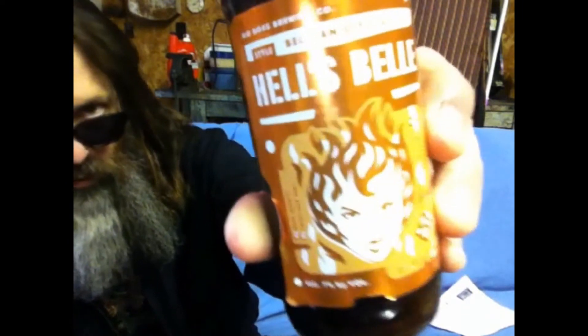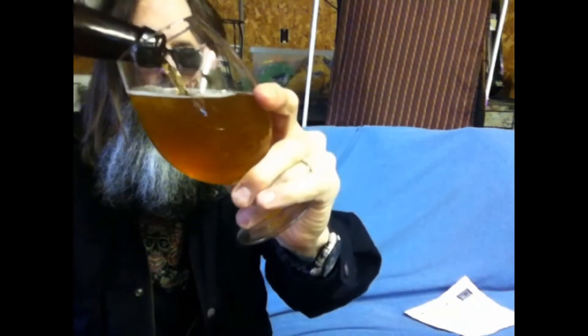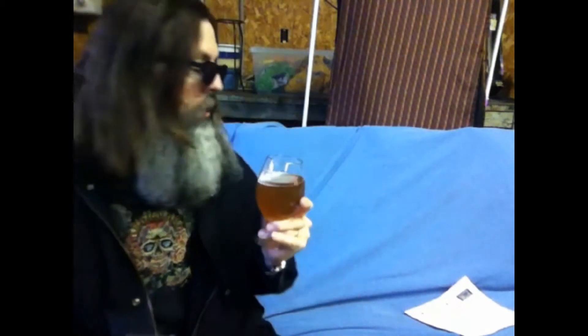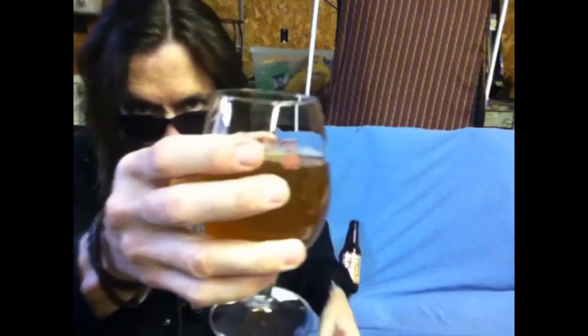And Hell's Bell, Belgian style ale. Big Boss Brewing Company, Raleigh, North Carolina. I think I'm going to put some beer facts in the notes, just so we can all learn more about our delicious, yummy beverage. Alright, let's see the color of that.